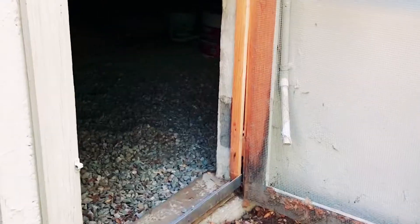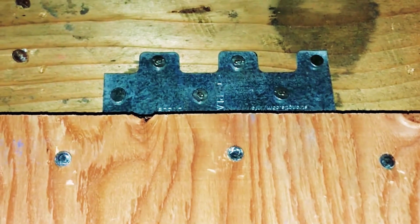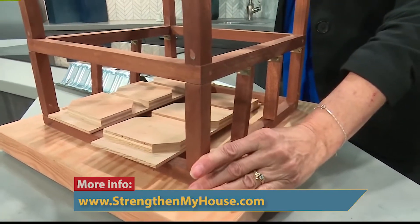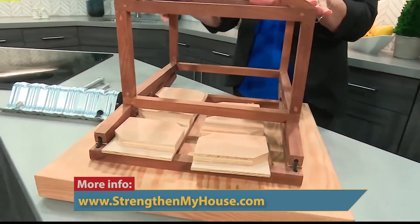If you have an older home, particularly one that has a crawl space under the first floor, you might need to put some elements into that crawl space to stiffen up that house. In an earthquake, what'll happen to an older home designed and built before codes were adopted throughout the state — an earthquake can actually shake your house off of its foundation.